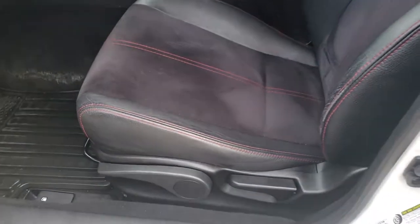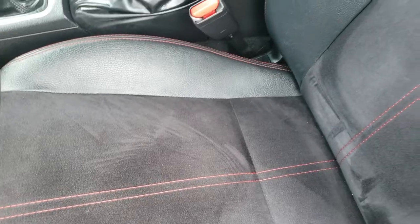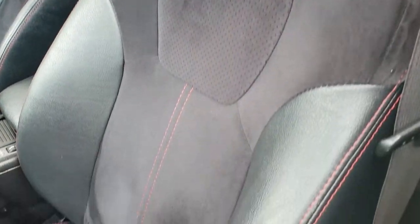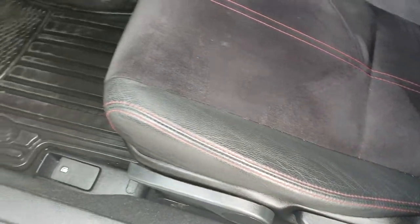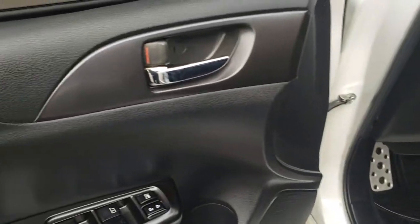Inside, the STI package gives you black leather and suede seats. Both front seats are heated — kind of a racing style seat — no rips or tears, just a little bit of wear on the seat, which is understandable. It has factory all-weather floor mats throughout, power windows, power locks, and power mirrors.